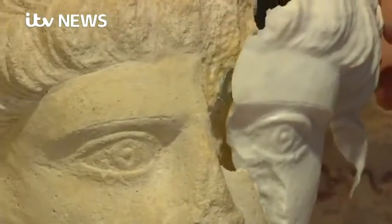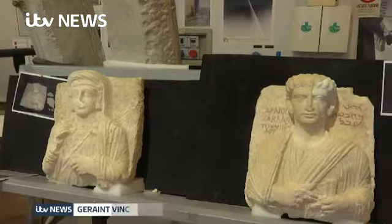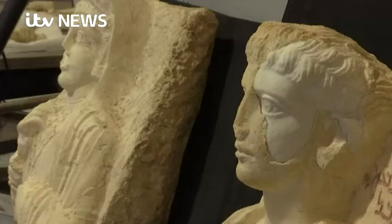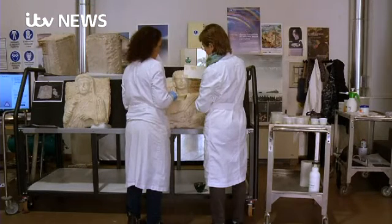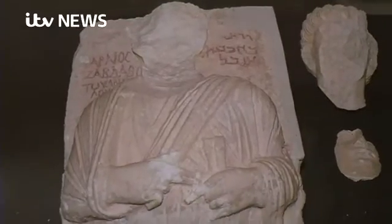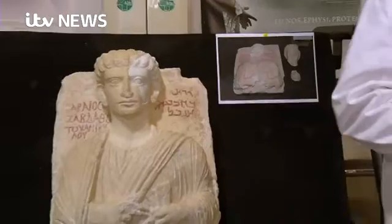The technology of the digital age has put remnants of an ancient world back together. These busts of a man and a woman were carved to commemorate their deaths nearly 2,000 years ago. For centuries they were kept in a Syrian museum, but they arrived here in Rome in a box and in pieces, recovered from the destruction wrought by the so-called Islamic State.